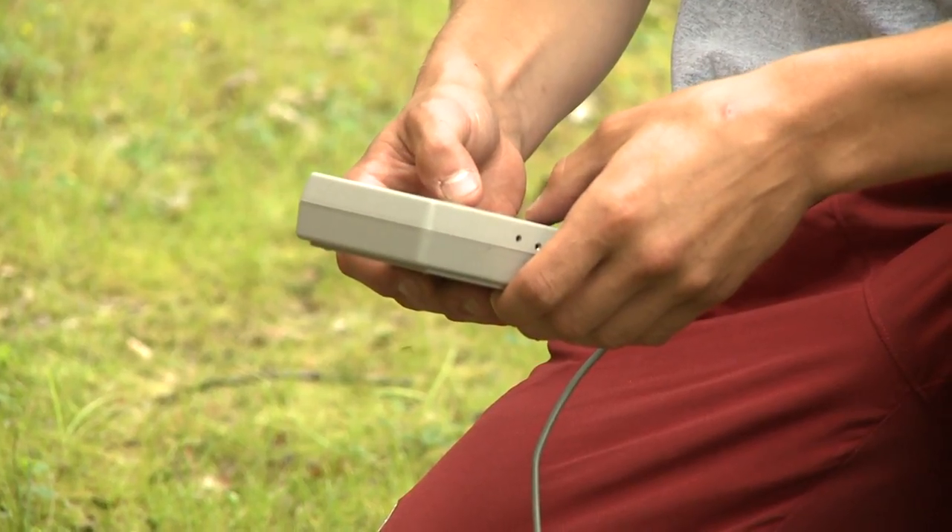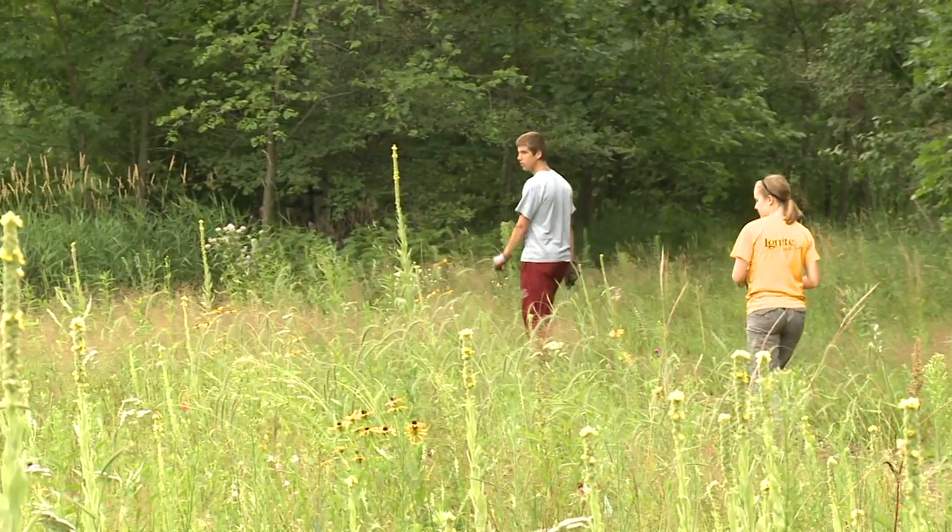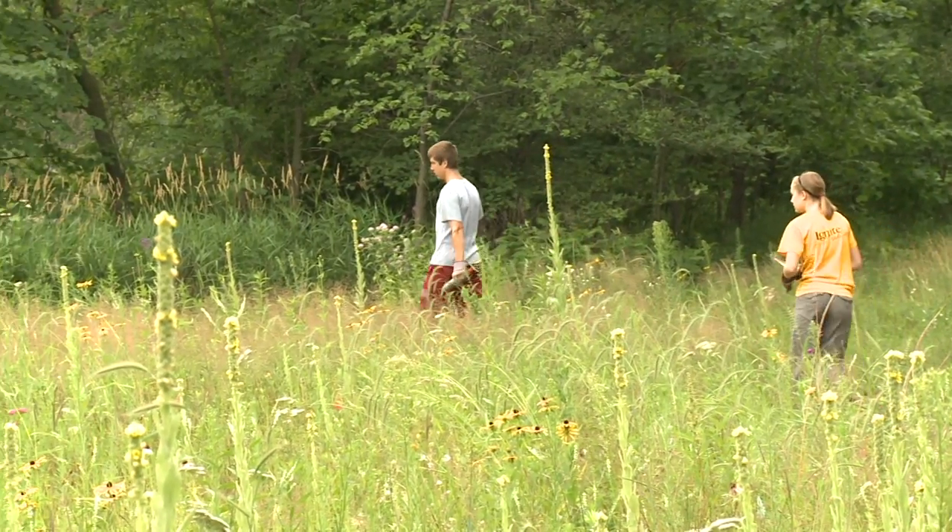The other aspect of it is that they actually get to design an experiment. Corey and I have been doing our own research project about the invasive species buckthorn and earthworms and their relationship in the woods, just to get an idea of how those two invasives are working together.